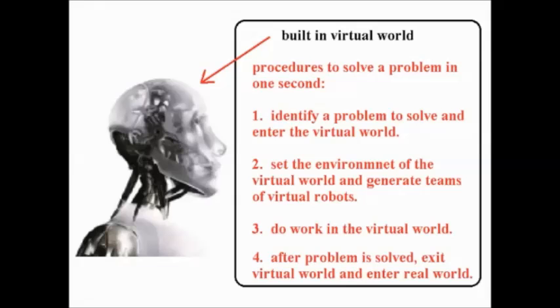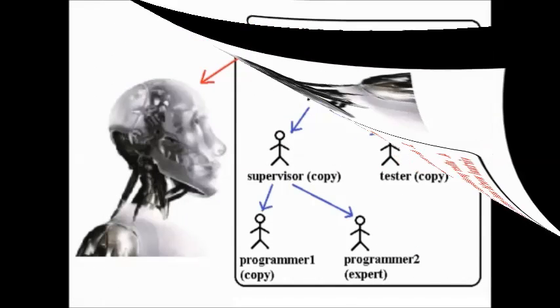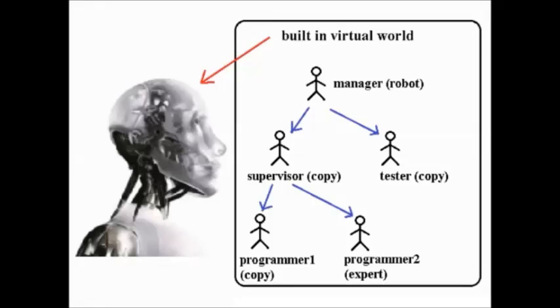After the problem is solved, exit the virtual world and enter the real world. For example, if the robot wanted to write an operating system, the virtual robots are structured like a software company and they work inside the virtual world for 30 years to write it. 30 years inside a virtual world is like one second in the real world because the computer can fast-forward time. Microsoft needed 30 years and thousands of human programmers to write the Windows 10 operating system. My psychic robot can do the same task in less than one second. This robot can solve any given problem in one second — it can write a book, find a permanent cure to cancer, do 30 years of research, make a movie, solve a long math equation, or do any college assignment in less than one second.